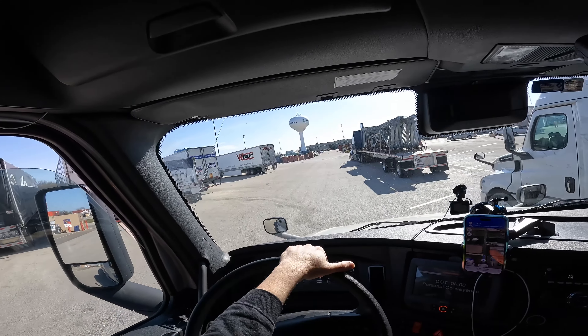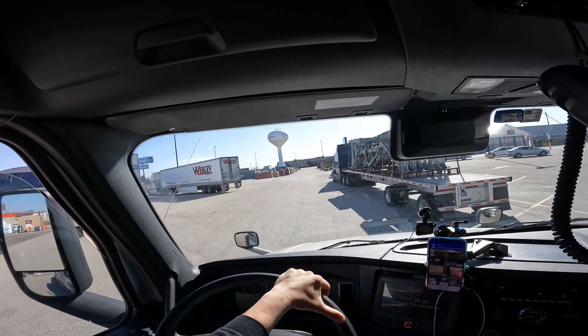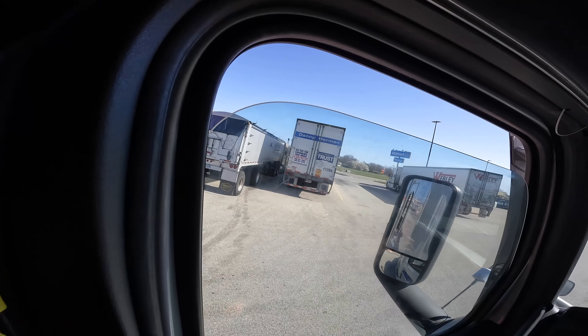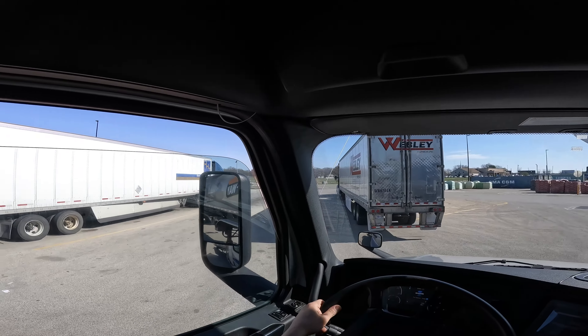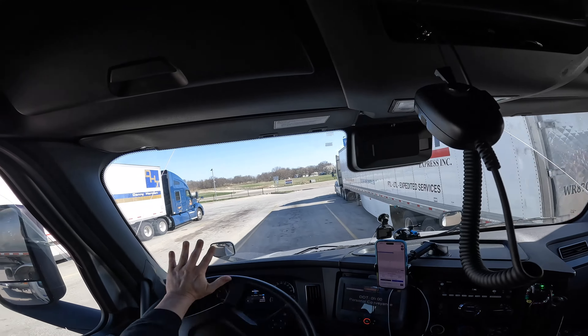Yes sir! We like us some truck parking over here! I could have parked in that front spot but I'm going to take this spot right over here at the end.